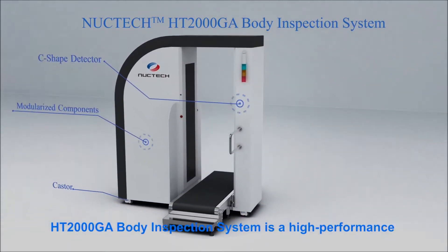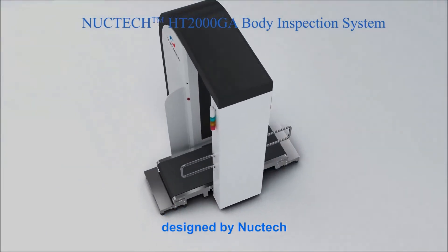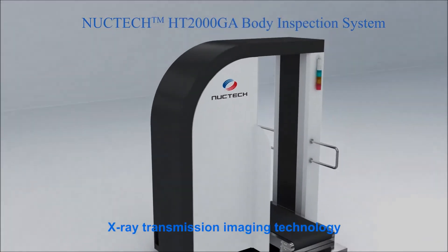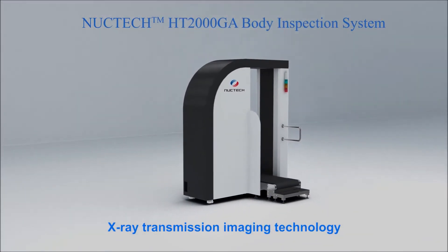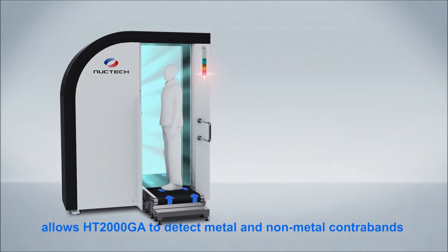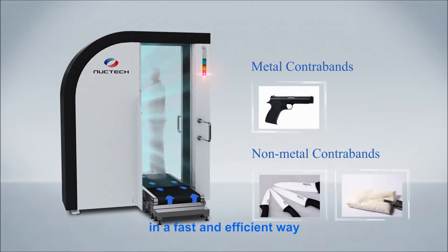The HT2000GA Body Inspection System is a high-performance body scanning solution designed by Nuke Tech. Equipped with the latest nominal dose X-ray transmission imaging technology, this advanced system allows the HT2000GA to detect metal and non-metal contraband in a fast and efficient way.